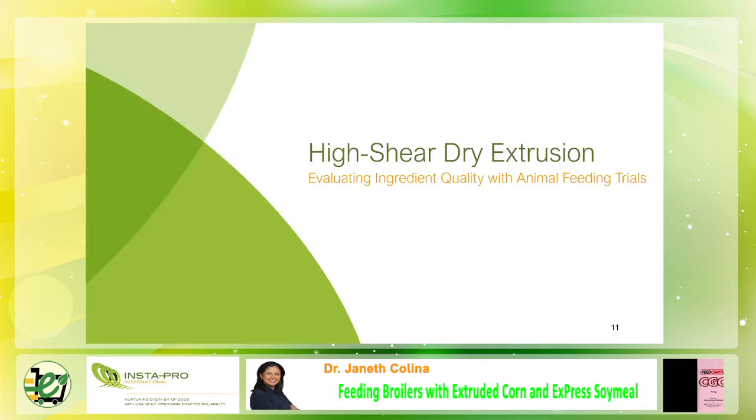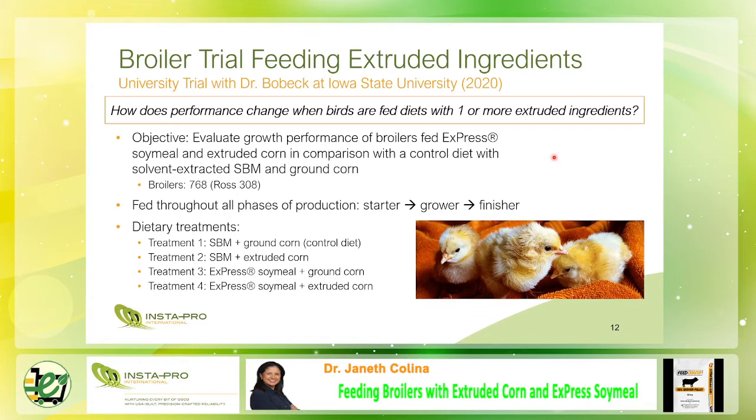The next slide shows the results of feeding broilers with extruded corn plus express meal. Now we go to the feeding broilers with extruded corn plus express soy milk — a university trial conducted by Dr. Bobeck at Iowa State University in 2020. The objective of the trial is to evaluate the growth performance of broilers fed with extruded corn plus express soy milk in comparison with a controlled diet of solvent soybean meal and ground corn.